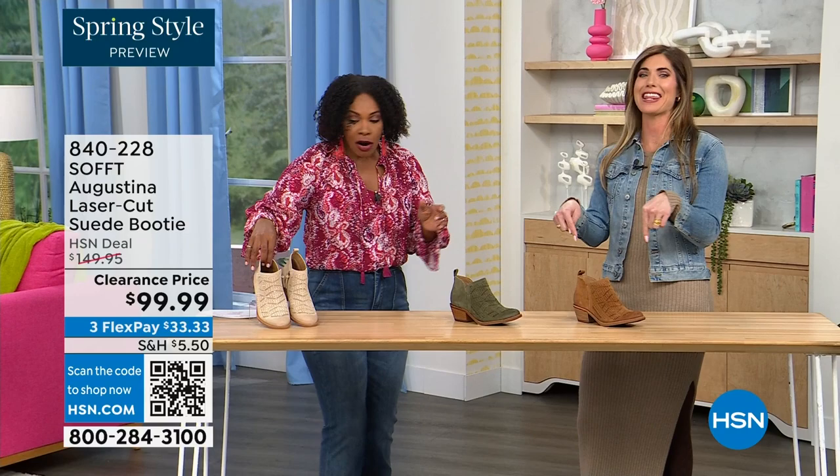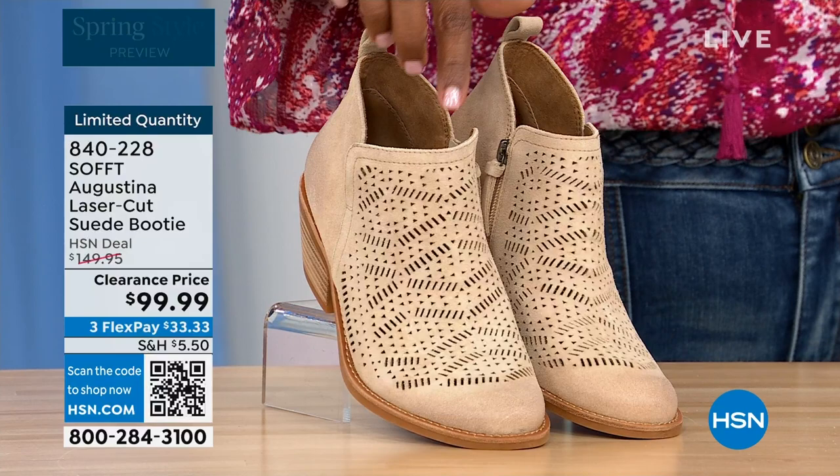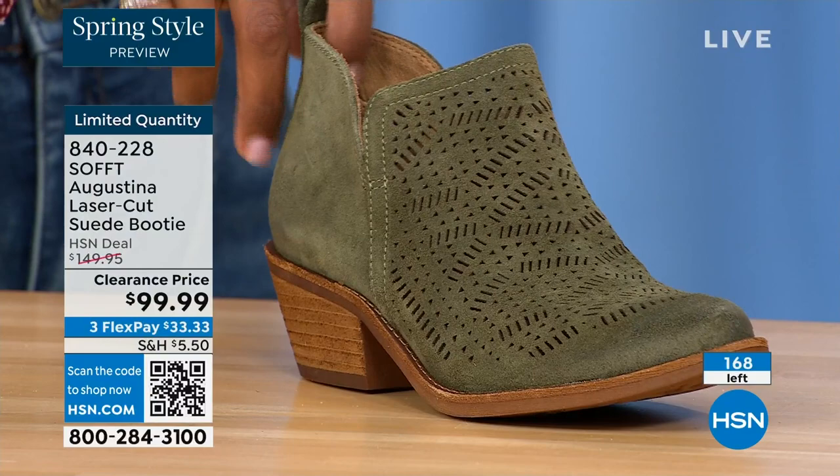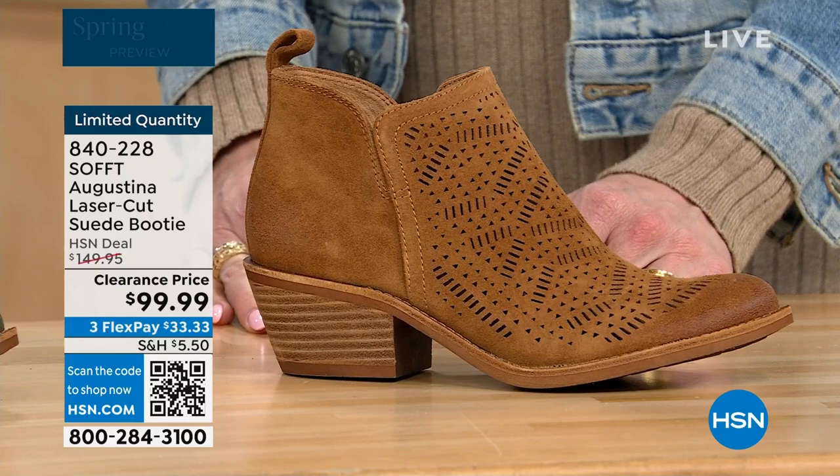These are called the Augustina — a laser-cut suede booty, and I'll tell you right off the bat, they're very limited. We have them in biscotti, fern — love the fern — and Havana brown. We originally brought in sizes 6 to 11 including half sizes. We have five dozen or less in all three colors.